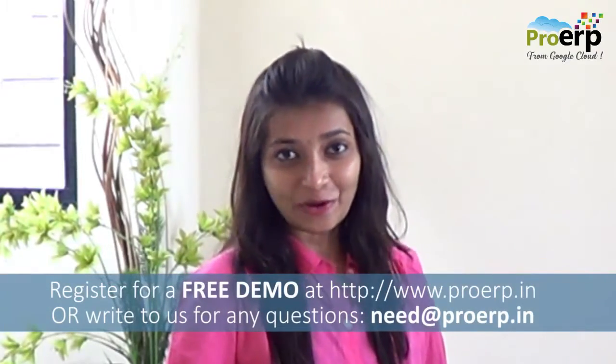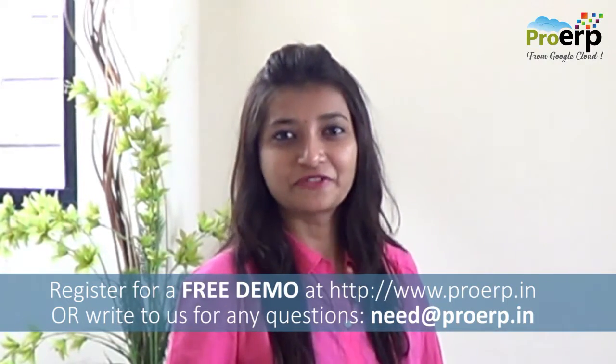That's really great, Suraj. Google has many products in G Suite which are very useful for all business owners. Still, if you have any doubts, please visit proerp.in and register yourself for a free demo today.